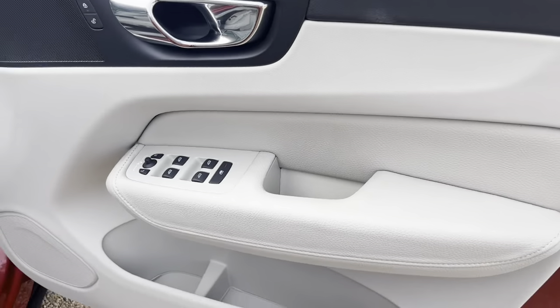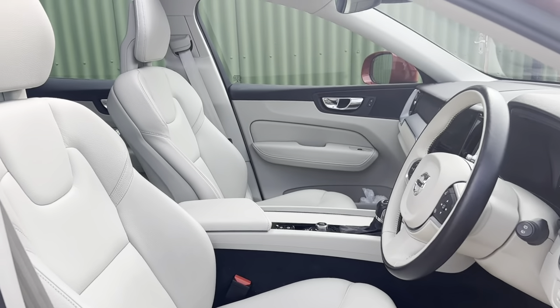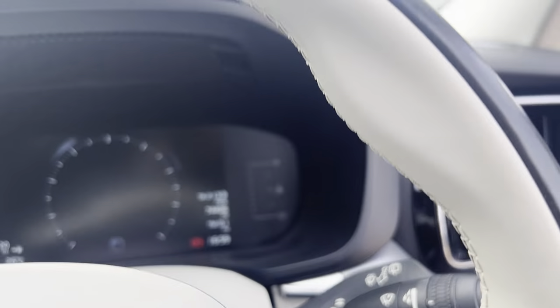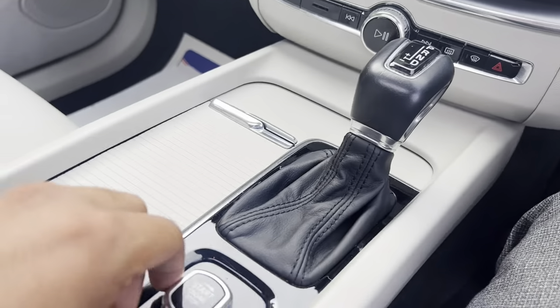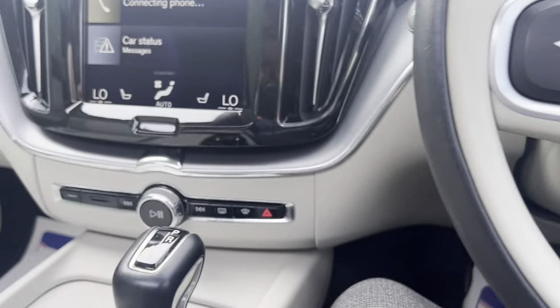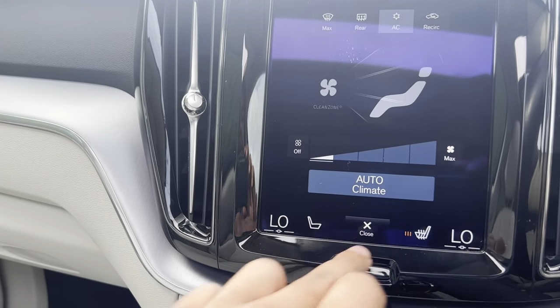The driver-side mirror and window controls there. The vehicle has done 74,000 miles from new. Keyless start, cruise control, dual climate control with AC, and heated seats as well.